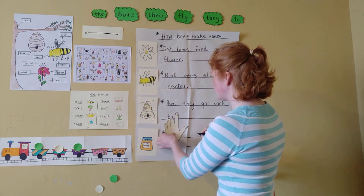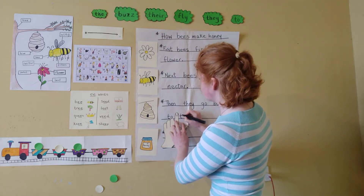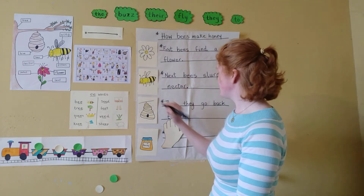Our next word is 'the.' Let's spell it out. Can you call out the letters? That's right. First it's that letter, then it's this letter, and then it's this letter.